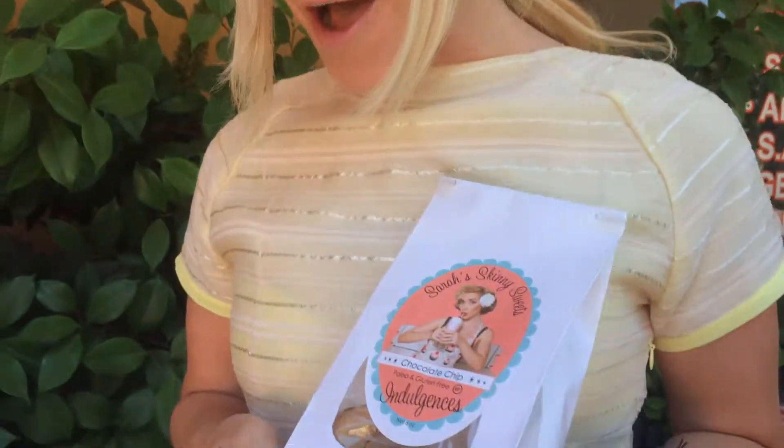Hi, I'm Sarah from Sarah's Skinny Sweets. I'm here with my cookies today. These are gluten-free, paleo, vegan, low-carb, diabetic-friendly, and I use all clean ingredients.